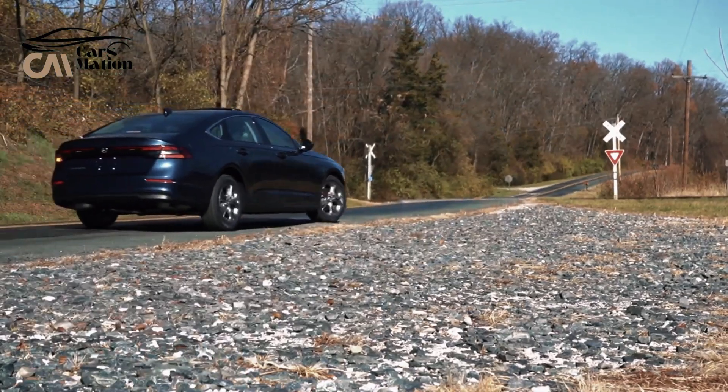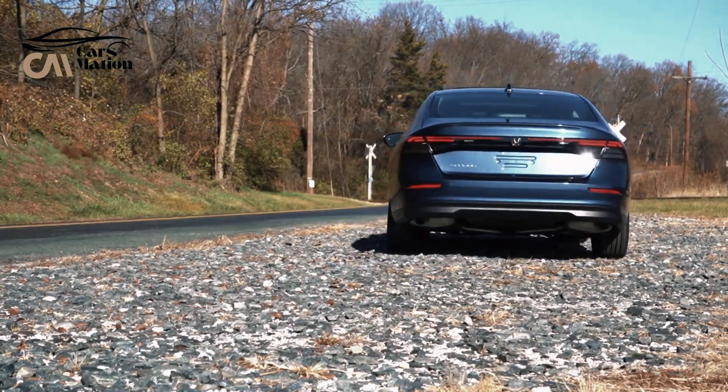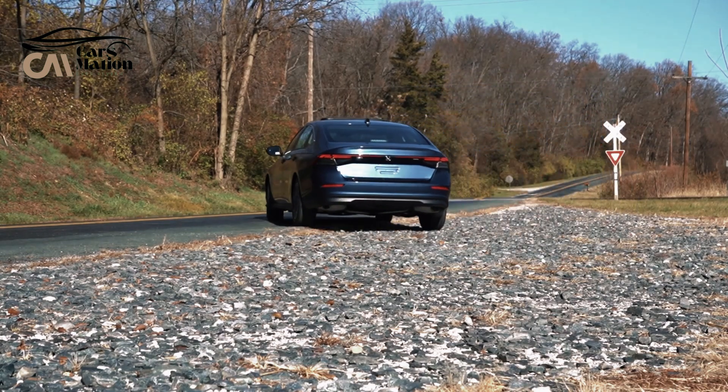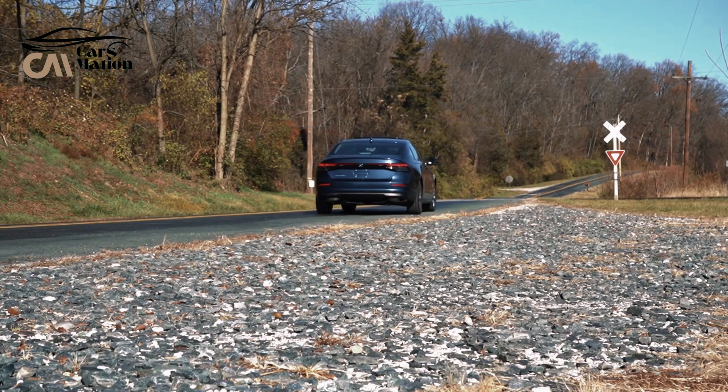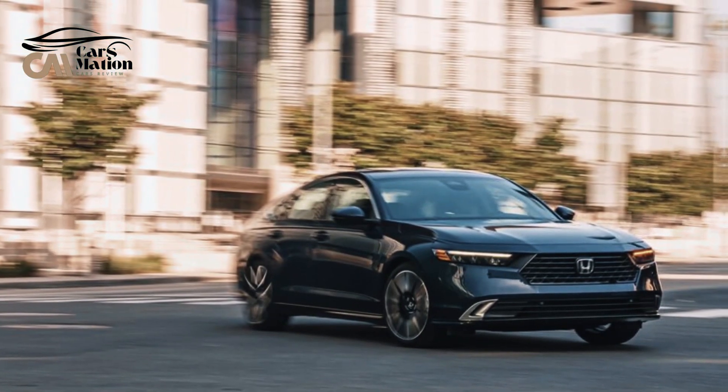The majority of Honda's mainstay four-door cars come equipped with a fuel-efficient four-cylinder hybrid system; however, entry-level versions have a 1.5-liter turbocharged four-cylinder engine. Front-wheel drive is the only option, regardless of which one you select.